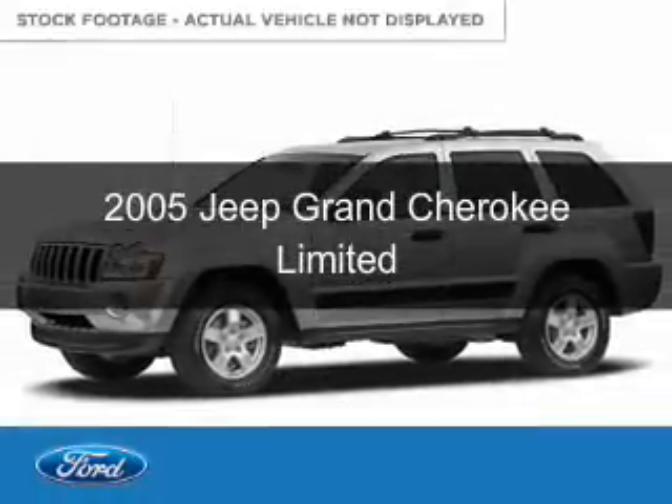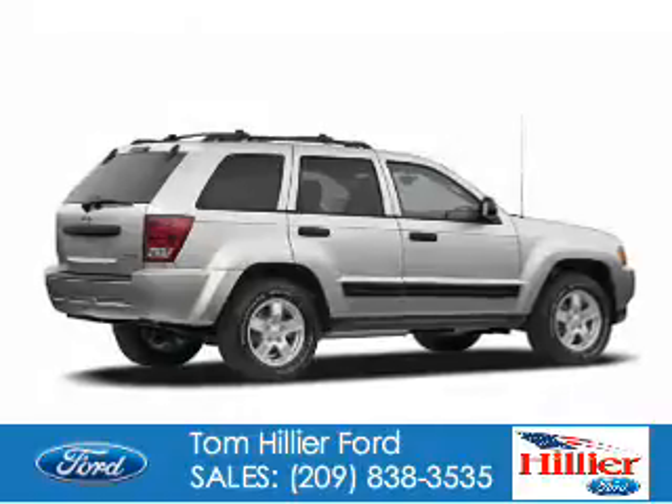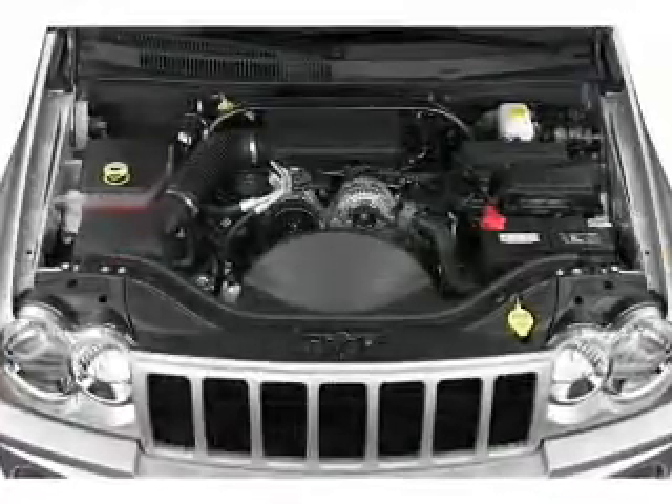This is a used 2005 Jeep Grand Cherokee. It's powered by 4-wheel drive, a 5.7 liter 8-cylinder engine, and an automatic transmission.